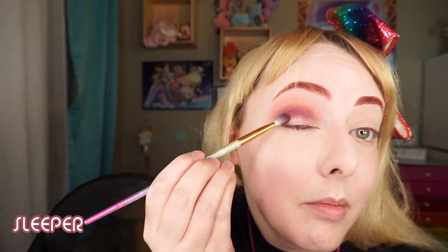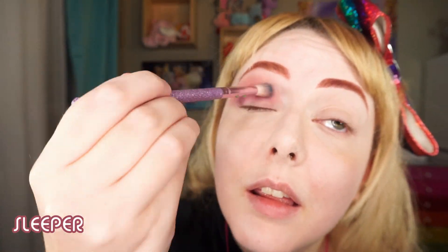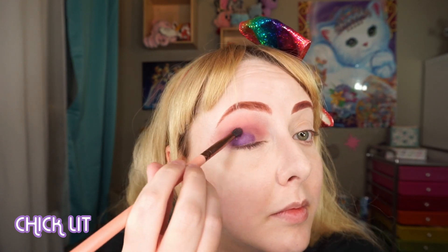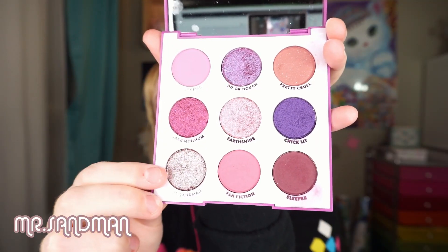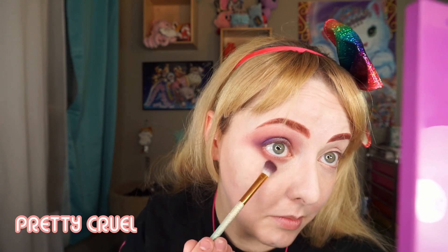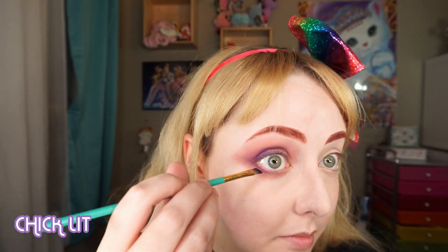I'm then putting the shade Sleeper in my crease, though having learned from last time I was a little more delicate with it — gently patting it on in strategic places as opposed to going wild. I realized that last time I didn't use probably the most objectively purple shade in the whole palette, Chiclet, so I needed to correct that this time around and put that shade right on the outer portion of my eyelid using a precision blending brush. I then used the shade Mr. Sandman on the inner portion of my eyelid for that extra sparkle. For my lower lid I took Pretty Cruel and smoked it out — somehow this shade looks so odd on its own and yet so pretty when you add anything else to it. I then went in with my thin angled brush on Chiclet and used that as my eyeliner.